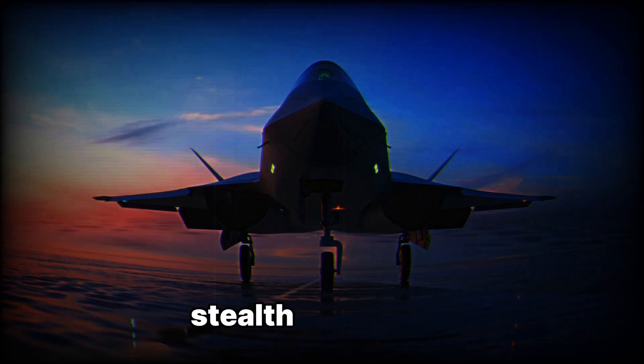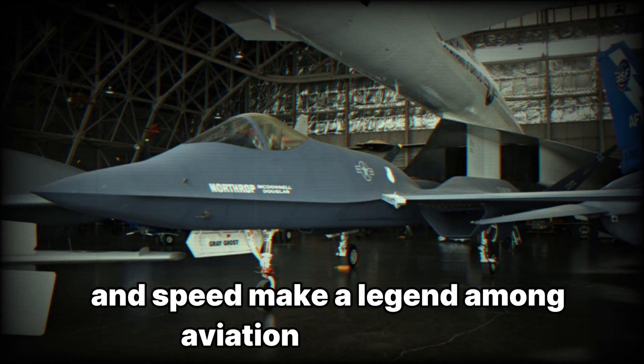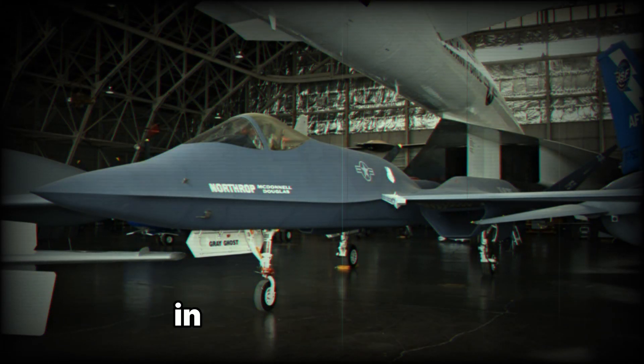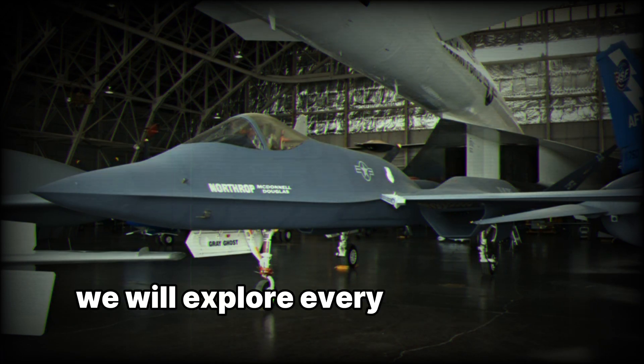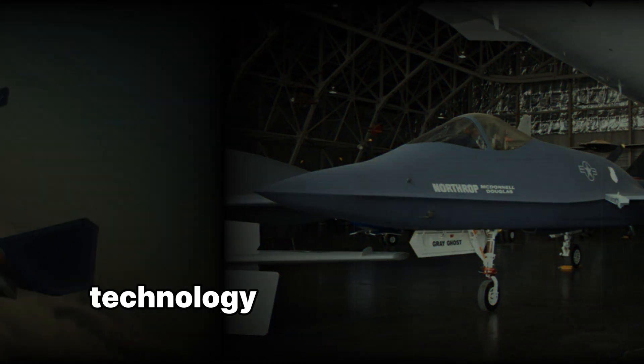Its unique shape, stealth capabilities, and speed make it a legend among aviation enthusiasts. In this in-depth article, we will explore every aspect of the YF-23's development, technology, and legacy.